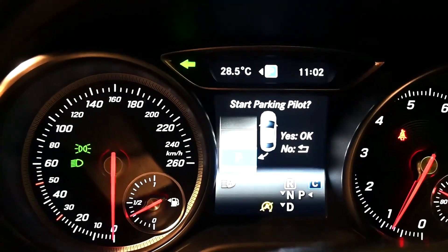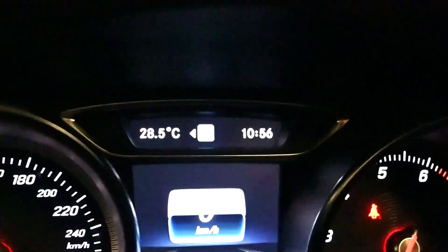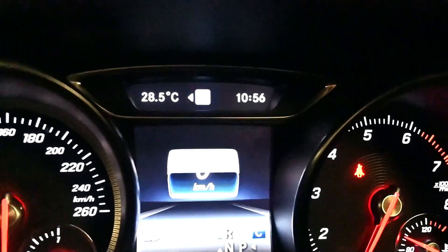The Mercedes has found its parking spot — it's already mapped it out. I just press OK and it will do the rest. The car will warn me that I have to observe surroundings and make sure I don't run over anyone. I still have to accelerate and brake accordingly, which is the case with most parking assist systems — you still have to control slightly because you ultimately have to look around and manage braking and accelerating.